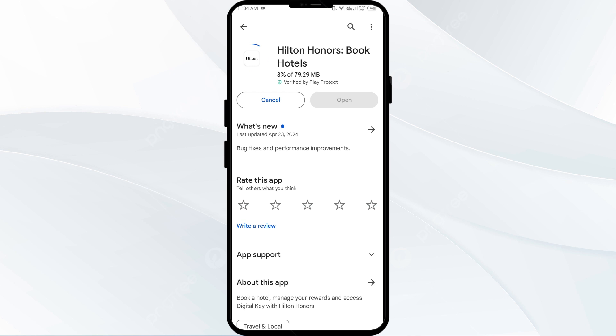If none of the above methods work, the issue may be that the Hilton Owners app server is down. In such cases, you may need to wait for some time and try again later. Thank you for watching our video, and we hope these solutions help resolve the Hilton Owners app issue for you.